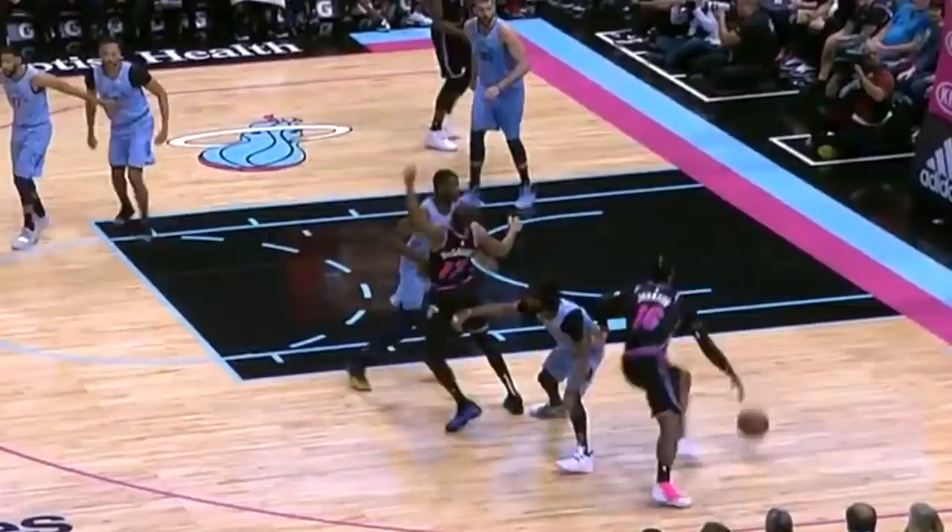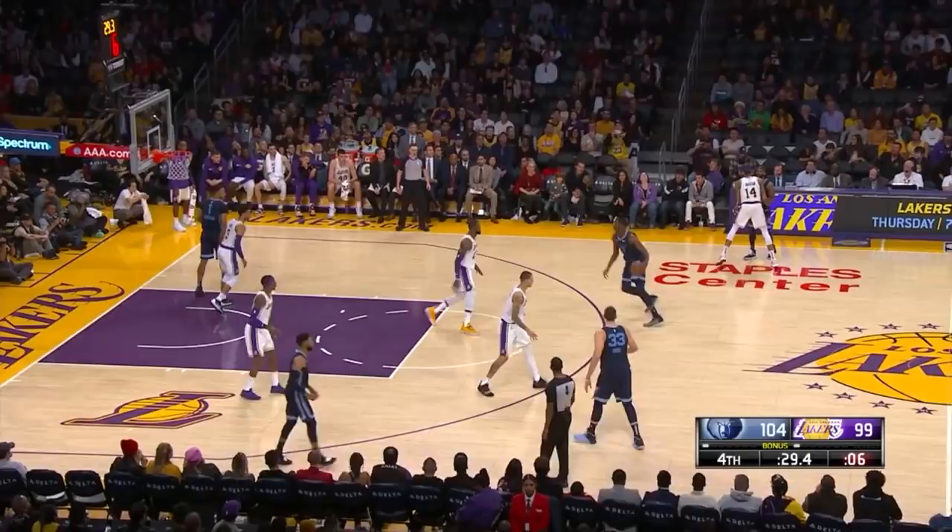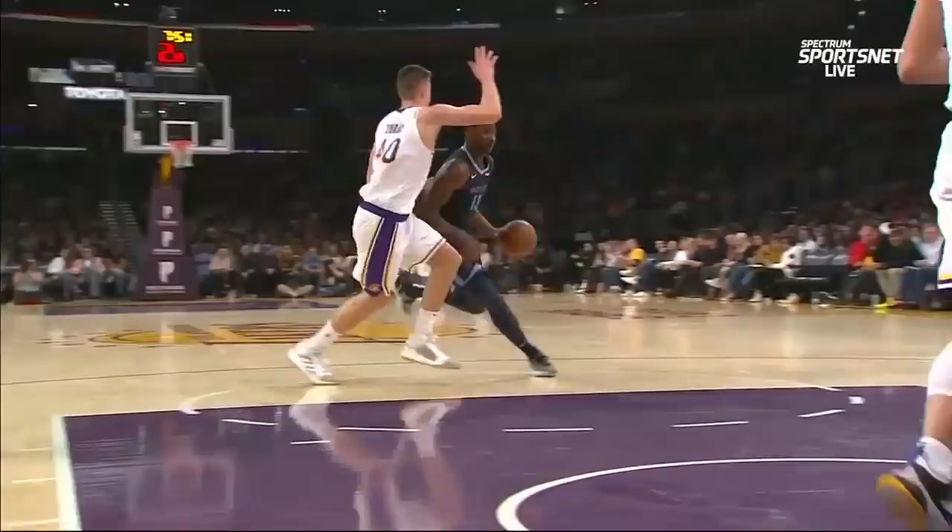Rarely has a player come along who's intrigued me like Jaren Jackson Jr. He's the best defensive prospect since Anthony Davis, but he lacks the turnaround jumper of a traditional two-way big man. He fouls like the X button stuck on his controller, but he shot-puts threes in like some oversized Kevin Martin. And he's only 19 and a half.